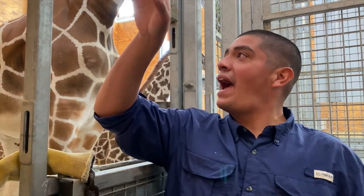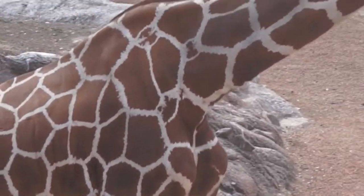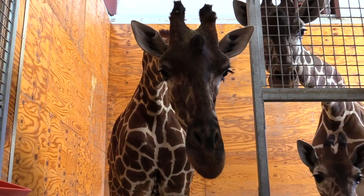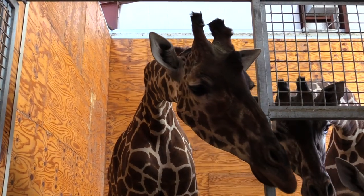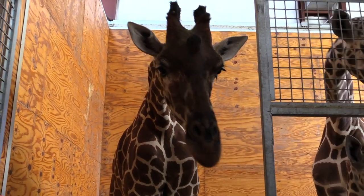Look at the beautiful patterns on their skin. Conservationists, like the folks over at the Giraffe Conservation Fund, can use these patterns and markings to identify individual giraffes. And my friends here at the Abilene Zoo can use the markings and coloration to do the exact same thing. They also know these animals and their individual personalities.